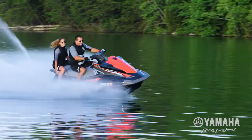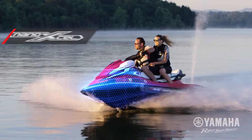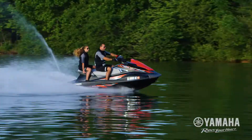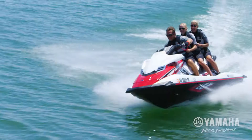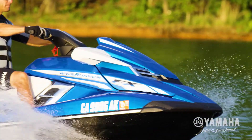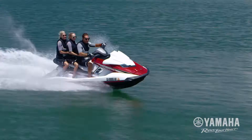Few innovations have the ability to reshape an entire industry. But that's exactly what Yamaha's NanoXL Hull and Deck technology has done to personal watercraft. Yamaha engineers use nano-clay and glass micro-bubble materials that are stronger and smaller than the competition's filler system.